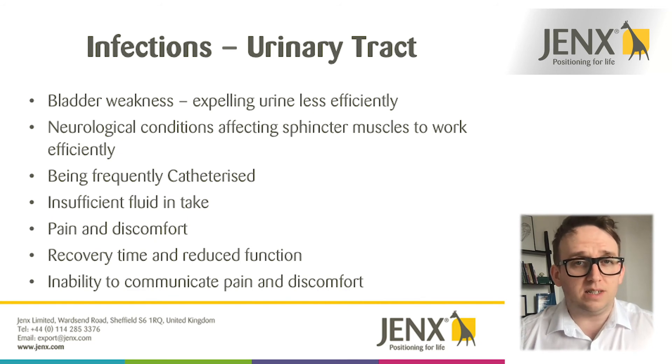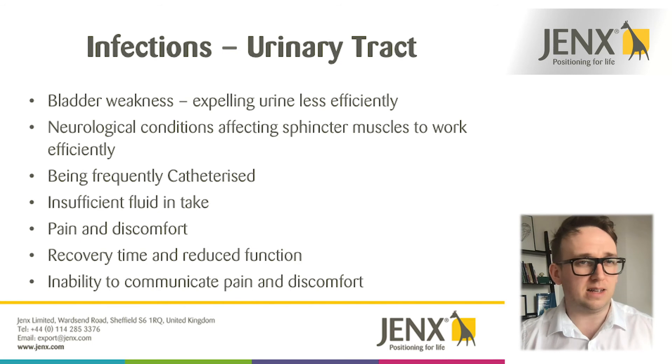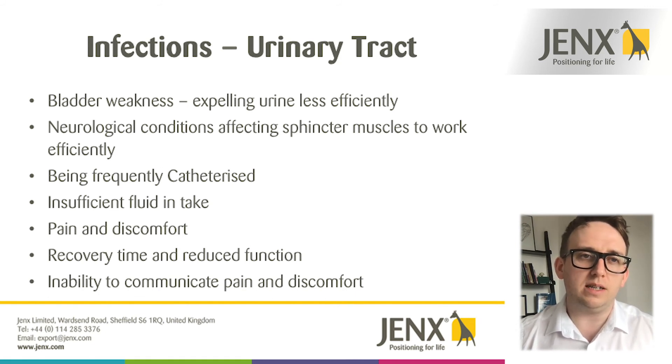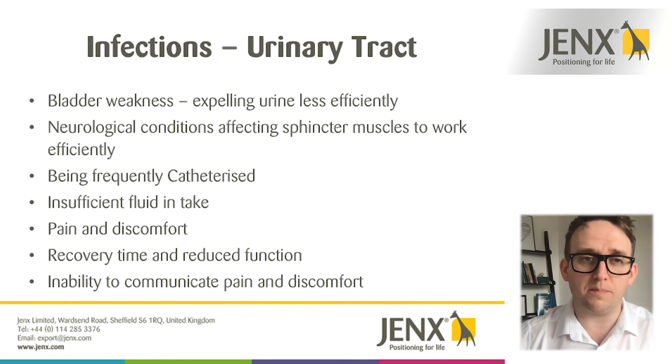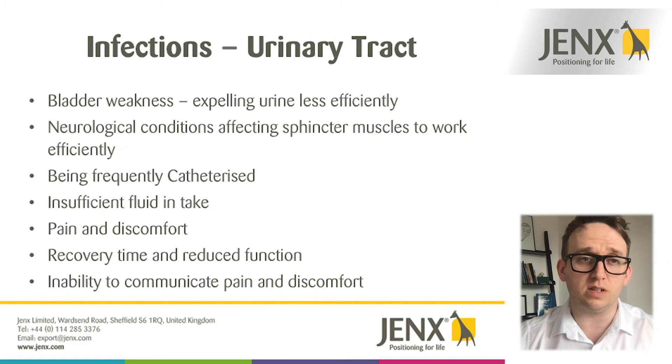Certain conditions that affect the sphincter muscles that allow urine to pass through the body can also be affected, again leading to a build-up of waste materials and infections — all of which cause more discomfort and pain. By not managing someone's posture and not allowing that waste material to flow through the body, it can lead to more discomfort. Also, the recovery time from any infection can increase the likelihood of someone becoming less mobile. If someone is beginning to get up into a standing or walking position, having to wait until they are fully recovered may set them back on their motor skills goals.